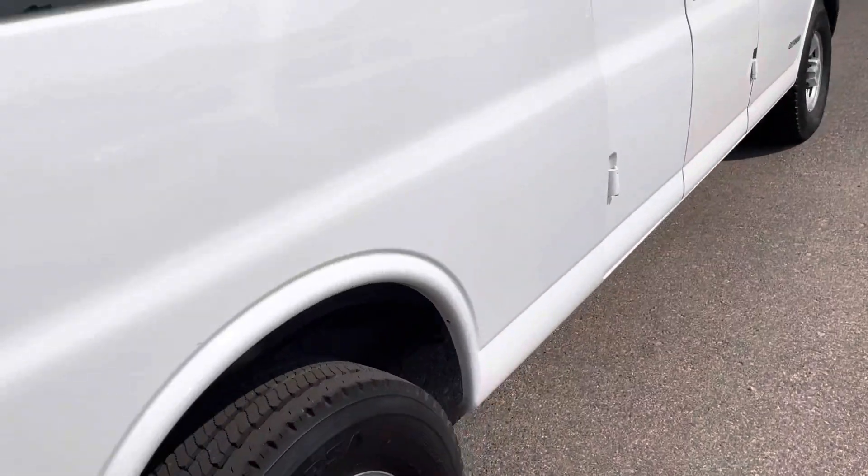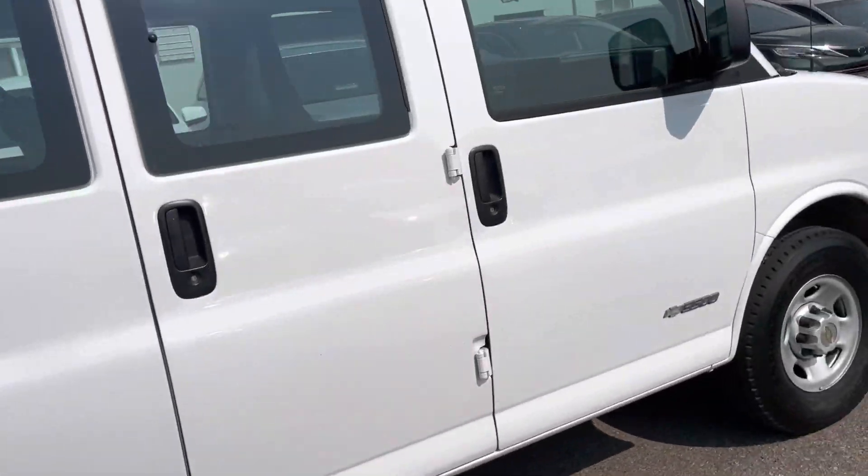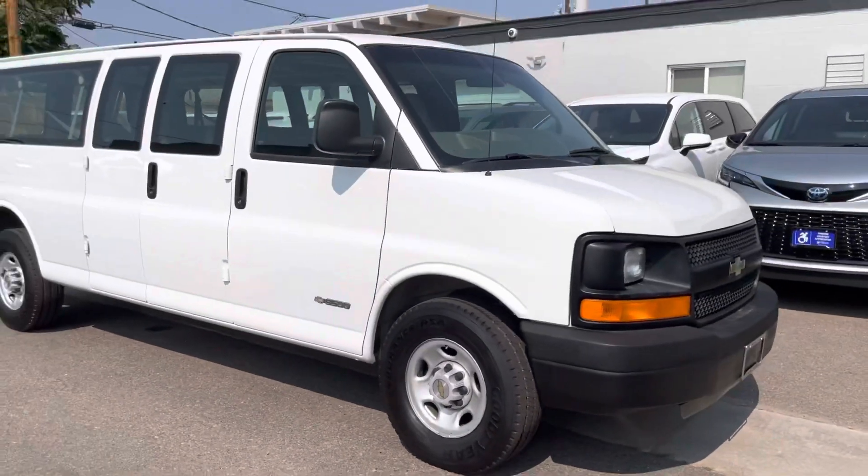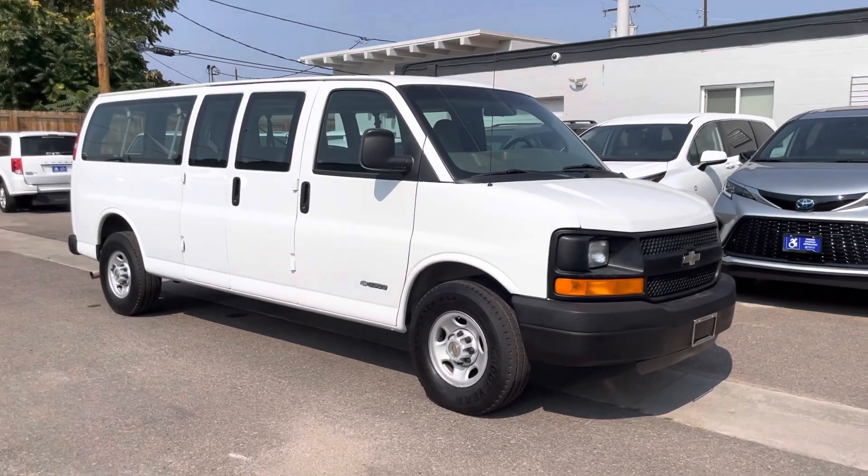Overall, very nice vehicle — great price. These are hard to come by right now, so hopefully this one works for you. Let us know if we can help. Thank you so much for watching.